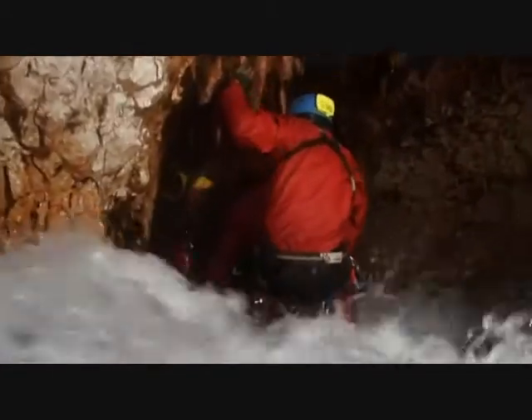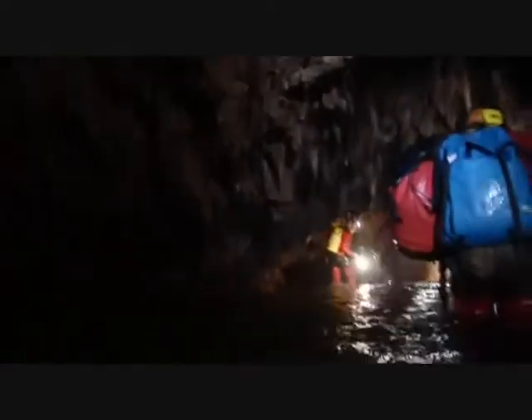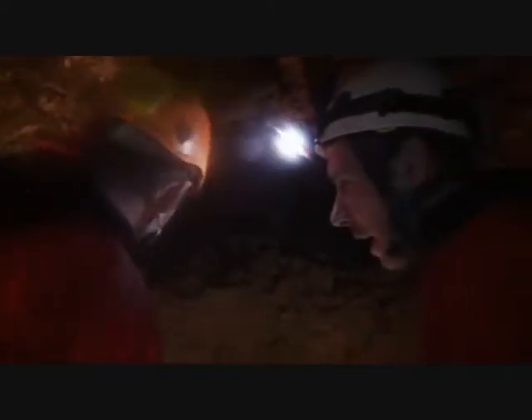Finding and exploring a brand new underground route is the ultimate thrill for any caver. Ice and waterfalls! We're at the top of the waterfalls — you can hear the noise of it, it's like a 747 taking off! The passage goes off in that direction, so we've got some more exploring to do!